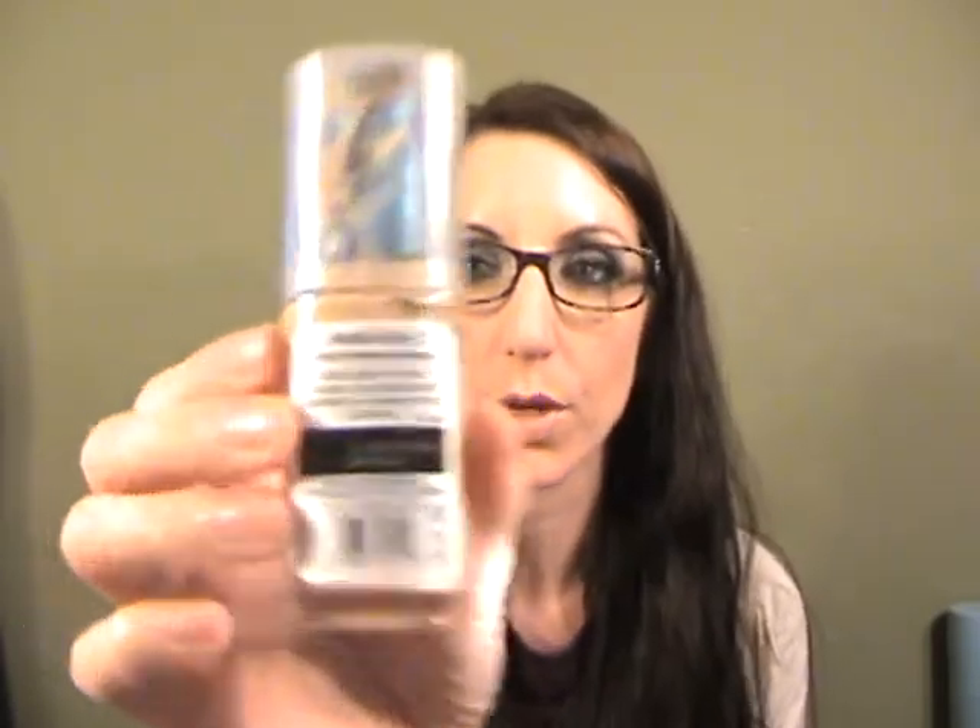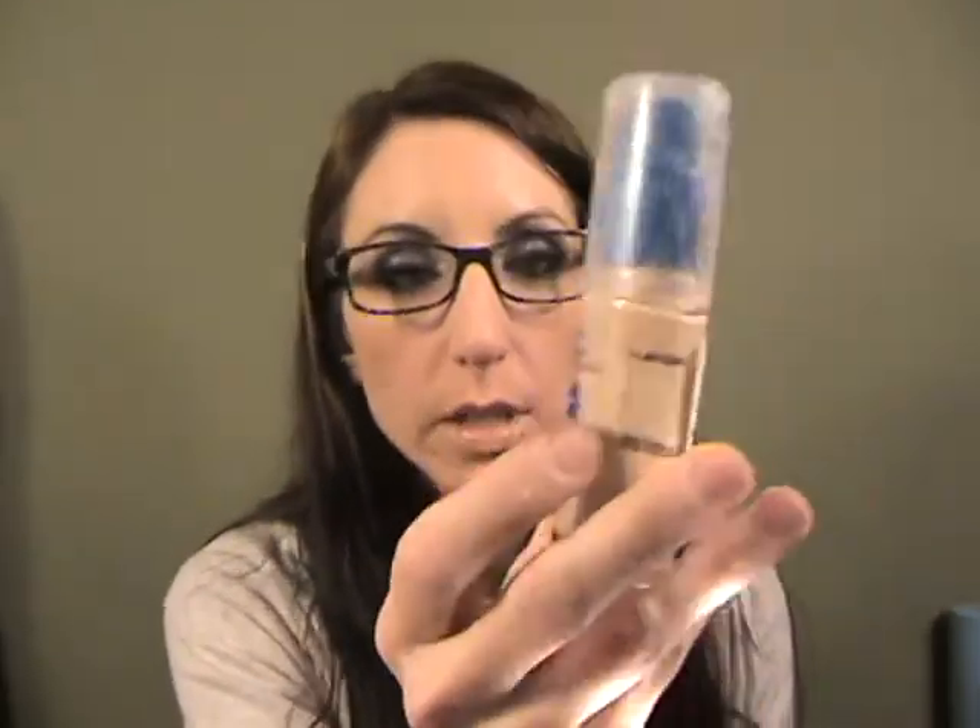I love this foundation so much, although it looks disgusting. It's the CoverGirl Outlast Day Fabulous in Classic Ivory. Toward the last eighth of the bottle you can never get any more out, but for eight dollars I really don't care.